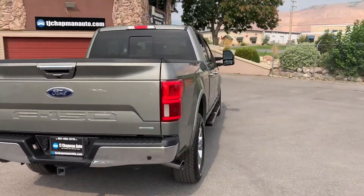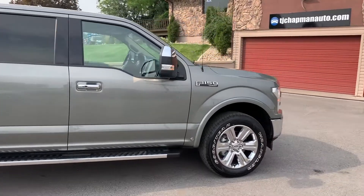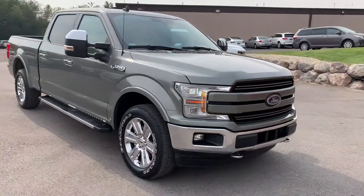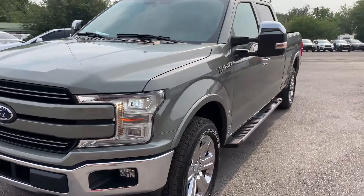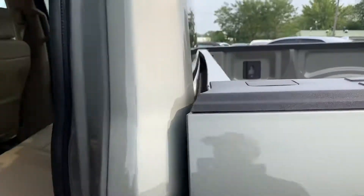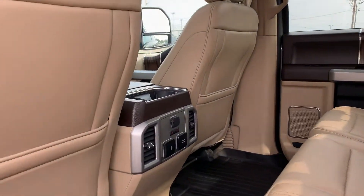It does have the power sliding glass window. It also has a sunroof and the lighted mirrors for towing. LED headlights — they don't really flicker like that to the human eye, it's just to the camera because of the refresh rate. There are your power mirrors on the sides.